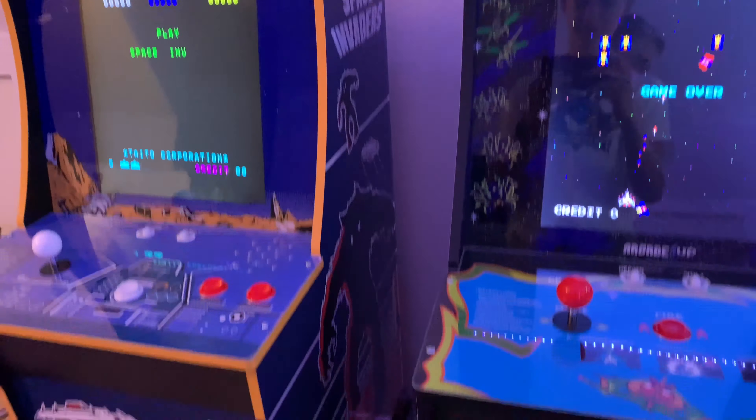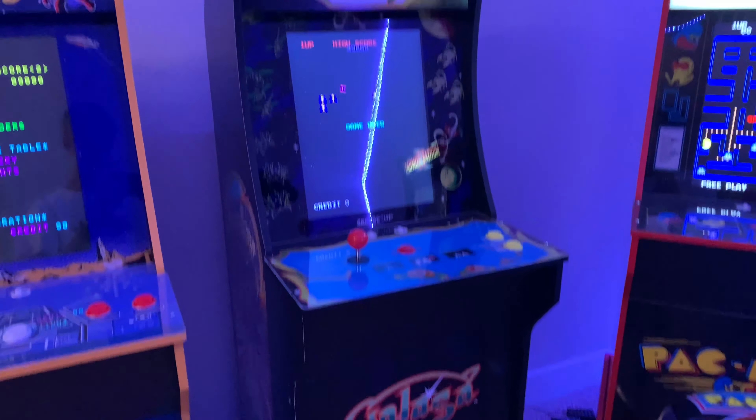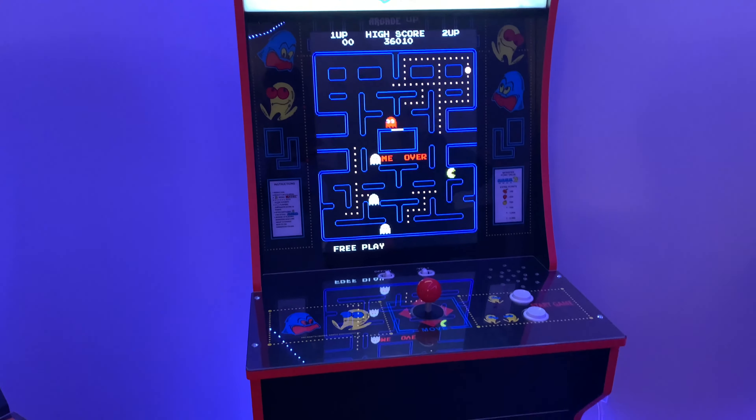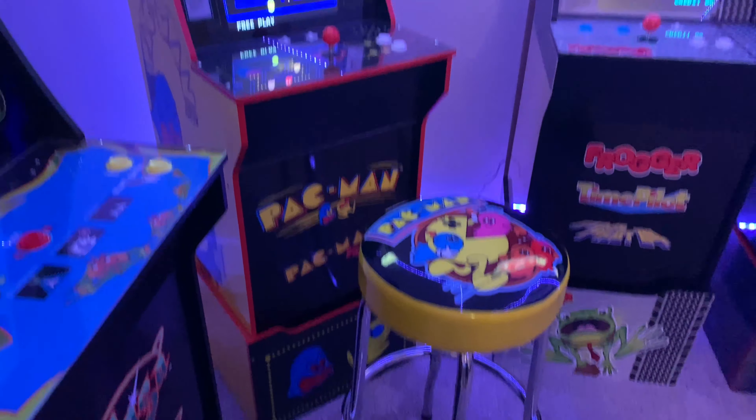Looking good as always — got our first one here, Galaga. And we got Pac-Man. We decided to go with this corner design, and we believe it looks very nice.